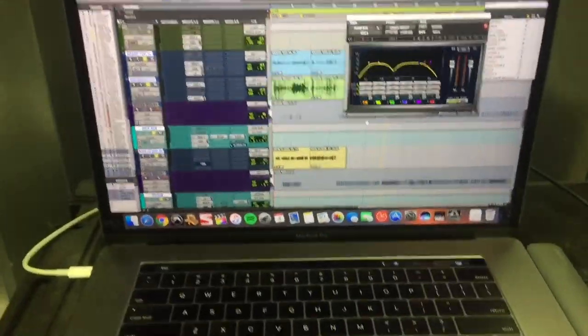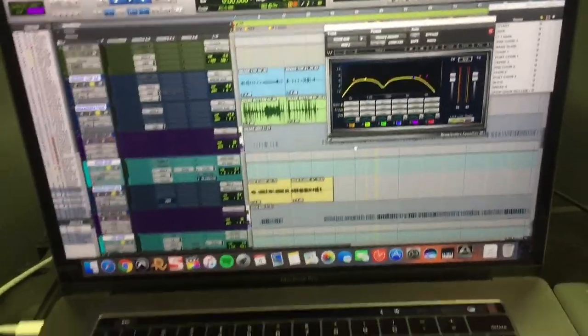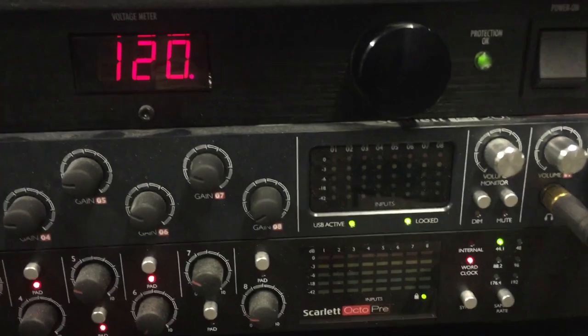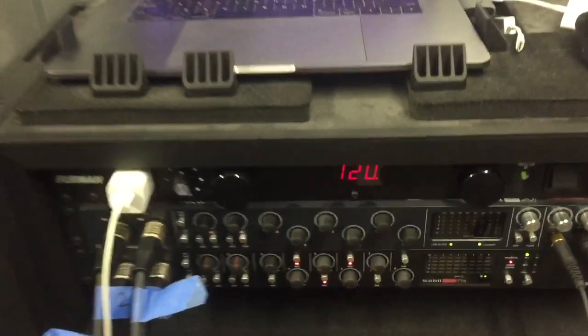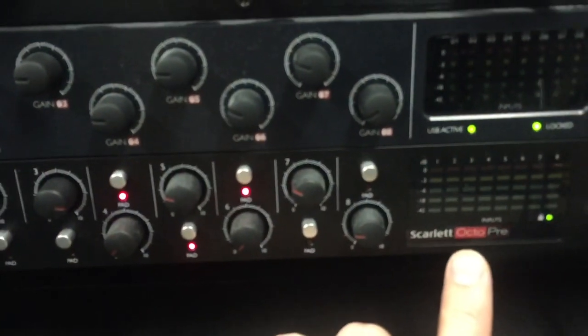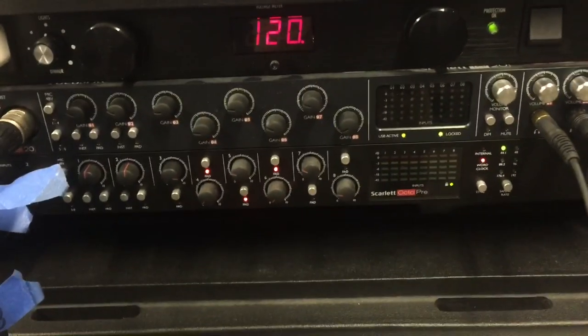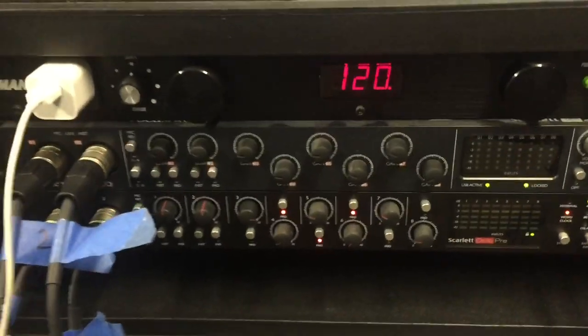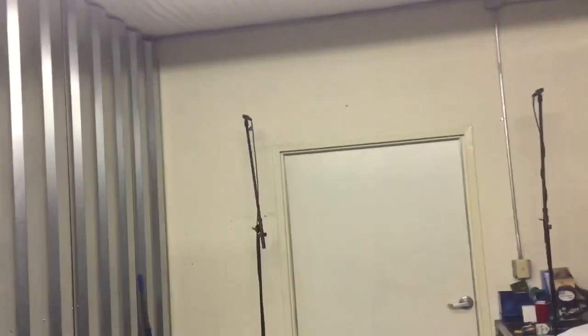We're on a MacBook Pro working in a modern version of Pro Tools as of May of this year. Our interface is a Focusrite Scarlett 18i20. This thing has been incredibly versatile and it all sits in this road case so we can take it wherever we want. And we do the Scarlett Octopre here, which is effectively an eight-channel expansion on the 18i20. We're running all of this mess of cables out to the kit, and we've got two room mics up in those corners.